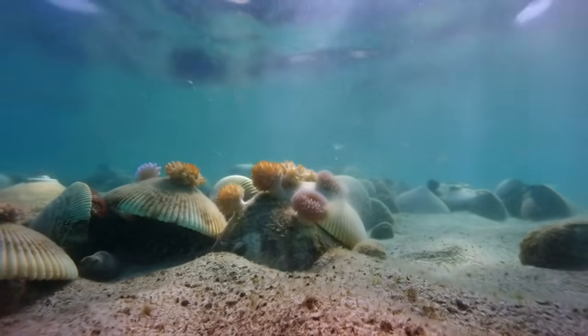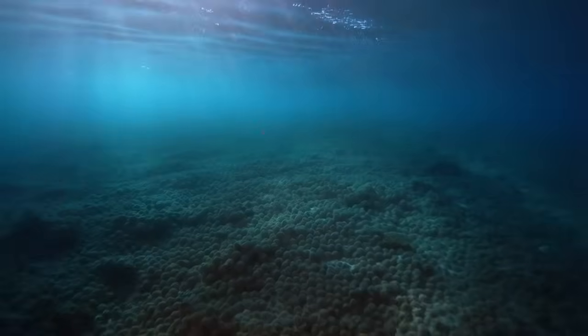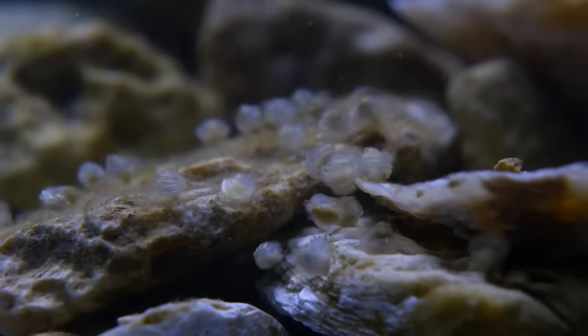Sponges attached and began filtering water. The shells had transformed from waste material into living substrate. But the real ecological explosion happened with the oysters themselves — baby oysters, called spat, need hard surfaces to attach to.